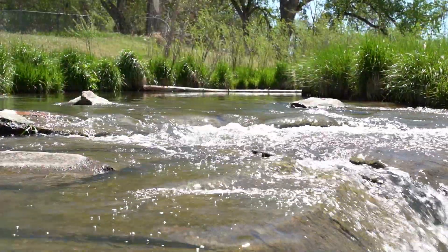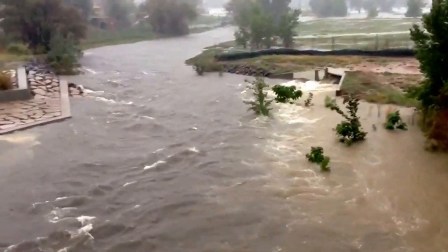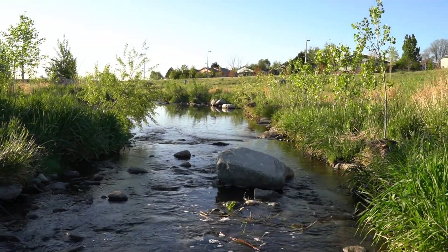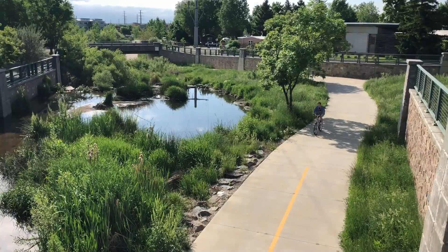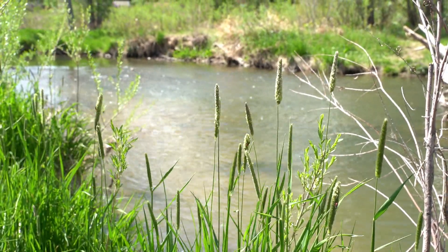We've learned that urban streams which mimic natural processes are more effective in protecting people and property from floods, are less costly, enhance the environment, and provide amenities for the community on a daily basis when there is no flood. We've learned that infrastructure can look like nature.